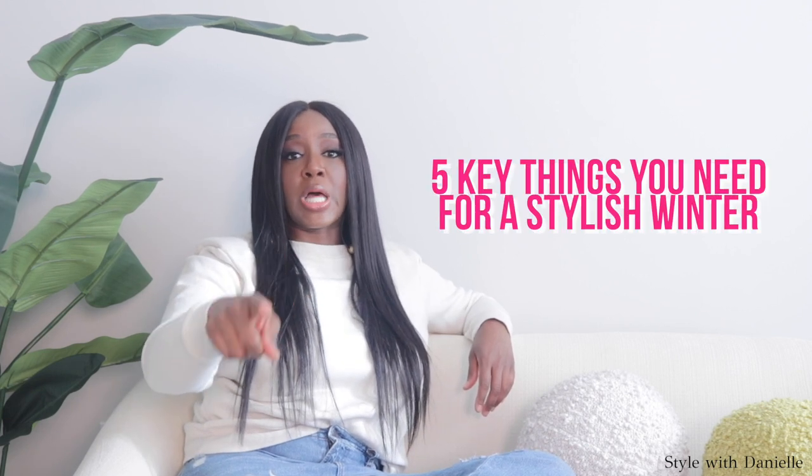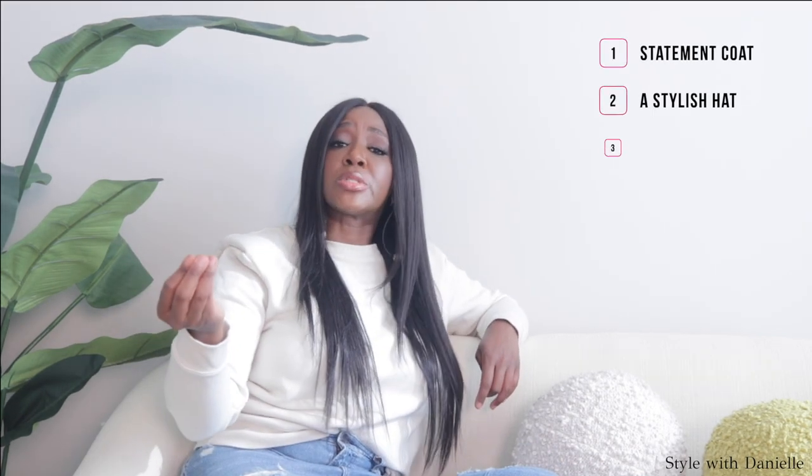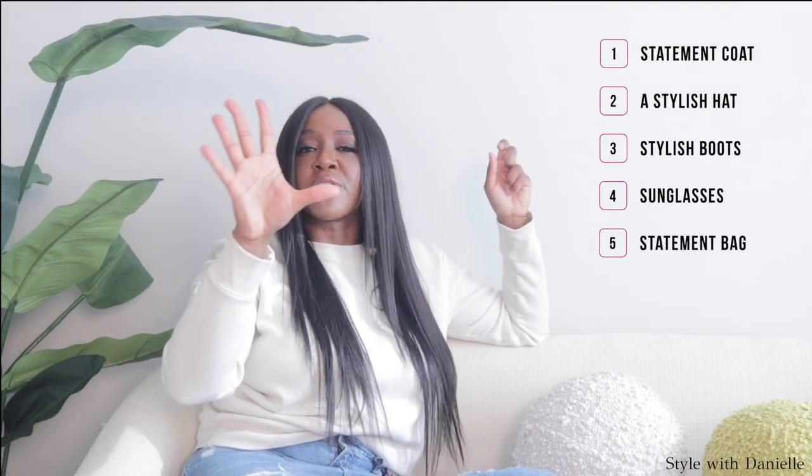There are five key things that I want you to have in your closet so that you can always look good no matter when you step out this winter. So grab a pen and paper and take some notes. These five things: a statement coat, a stylish hat, stylish boots, sunglasses, and a statement bag. Let's go through them and get you some outfit inspiration so you can go out and look good.